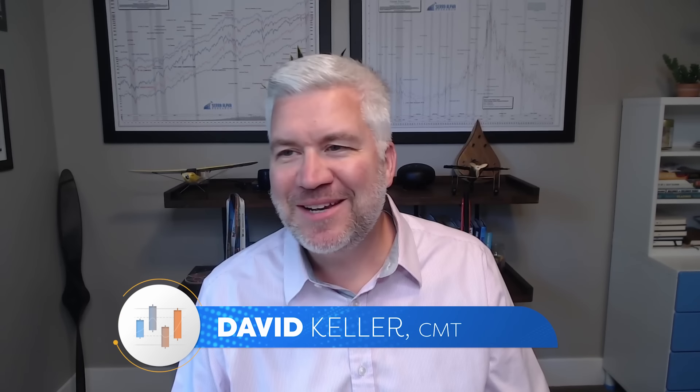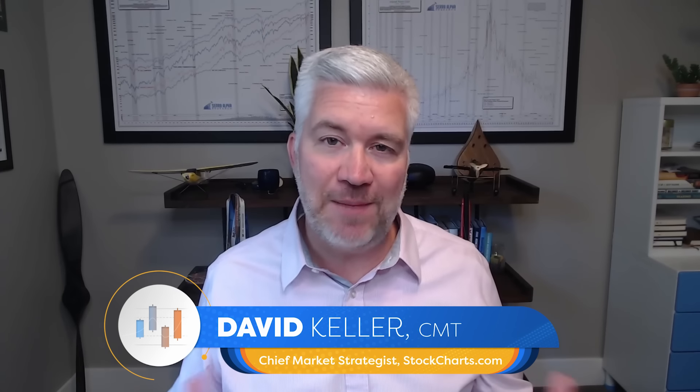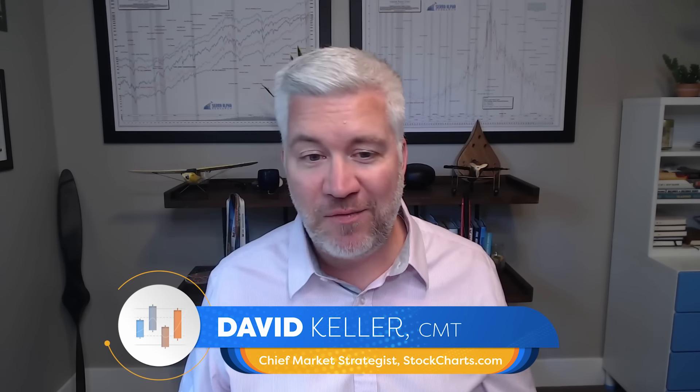Hey everyone, Dave Keller here with StockCharts.com — a special edition of The Final Bar during a vacation week. I'm thinking about the Top 10 Charts series that Grayson Rose and I have been doing for about a year. We sit together once a month, bring five charts each, discuss them as a pair, compare and contrast them, and ask questions of each other. It's turned into a really fun part of our process.